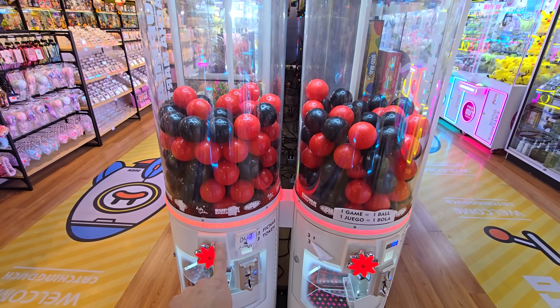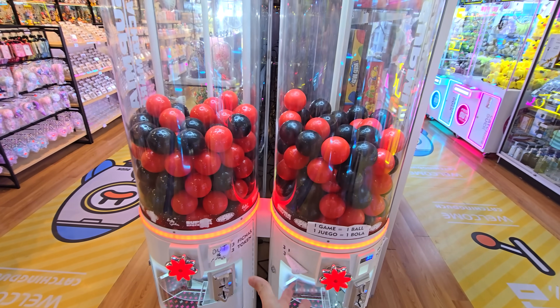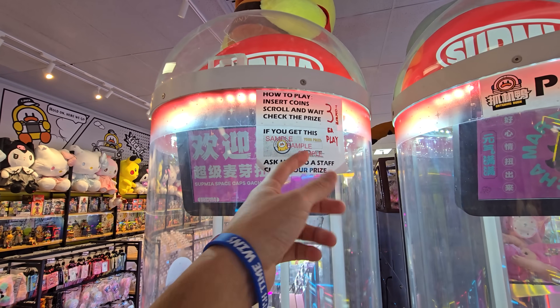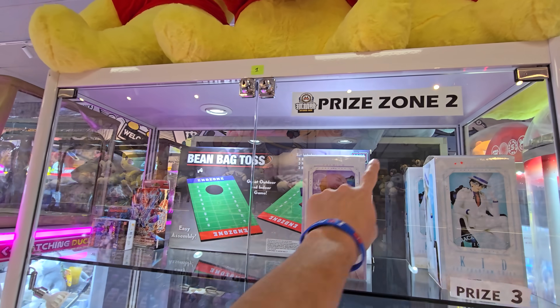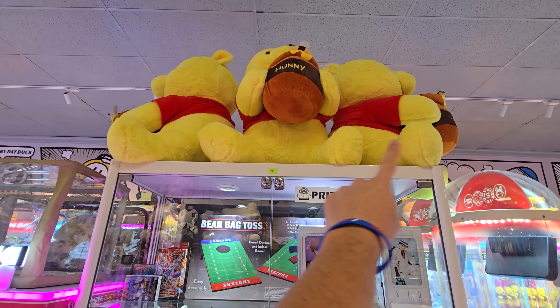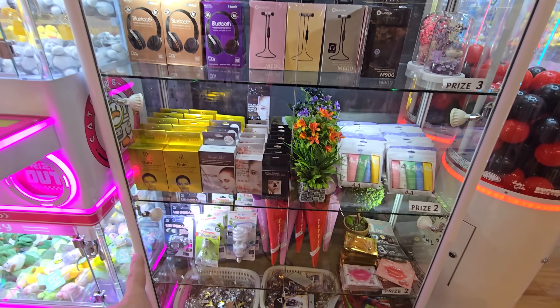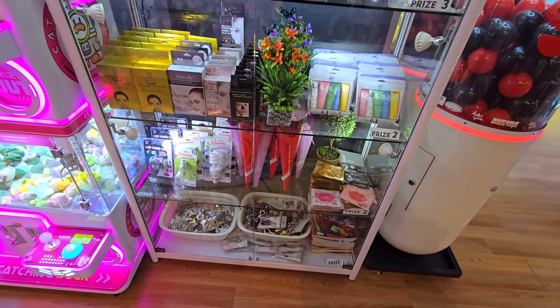These are pretty cool - they have some mystery gotchas here. It costs three tokens, and basically three dollars to try this. Inside some of them there will be a ticket, and if you get a ticket it will have like a letter or a zone on it. So Prize Zone Two you'll get something here, Prize Zone Three - this is two, this is three. And then one, which is the most likely. We might end up trying that a little later.